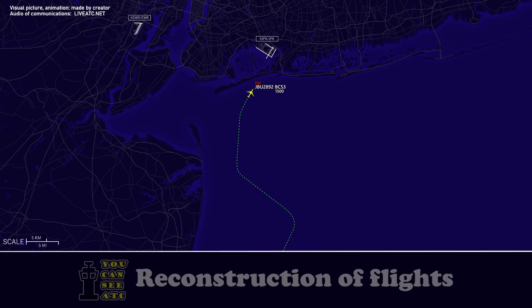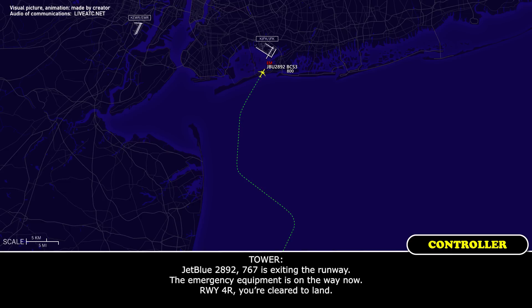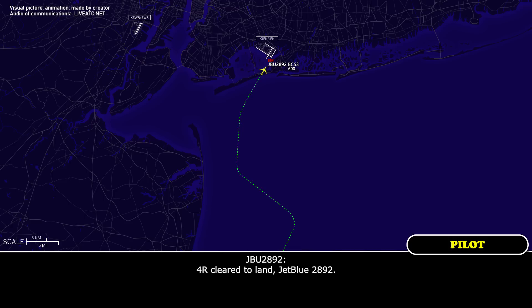JetBlue 2892 — tower, just want to confirm, clear to land 4R, JetBlue 2892. JetBlue 2892, 767 is exiting the runway. Emergency equipment is on their way now. Runway 4R, you're clear to land. 4R, clear to land, JetBlue 2892.